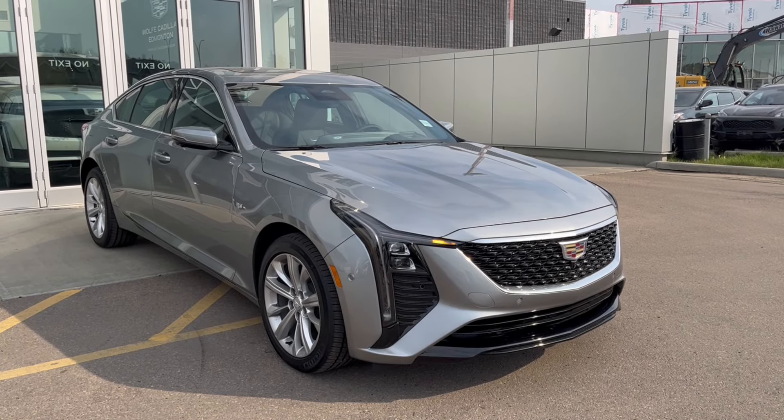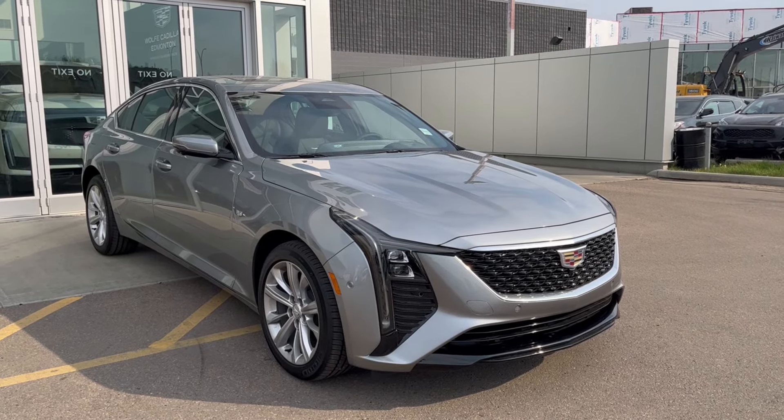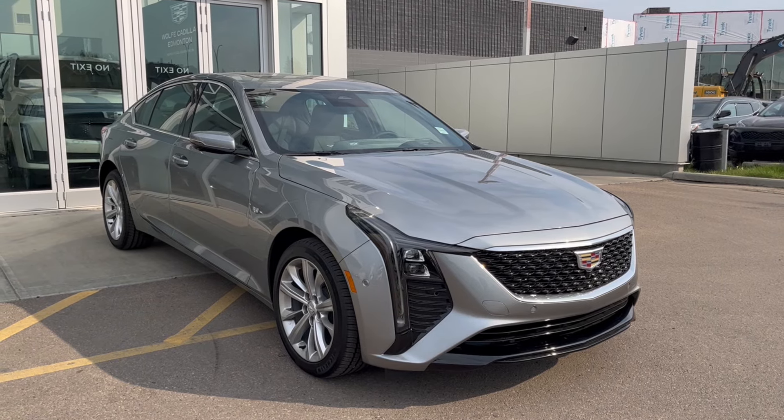Hello and welcome to Wolf Cadillac Edmonton. Today we're taking a look at a 2025 Cadillac CT5 Premium Luxury featured in Argent Silver Metallic with a jet black interior.